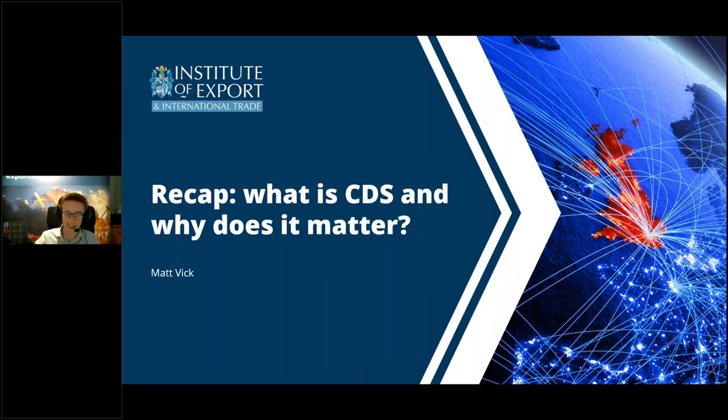Thanks, Will. I'm just going to go over a section here, for everyone's benefit, recapping what CDS is, why it matters, and how it's led to where we are today. Following that, we'll have a section on lessons learned, as promised.